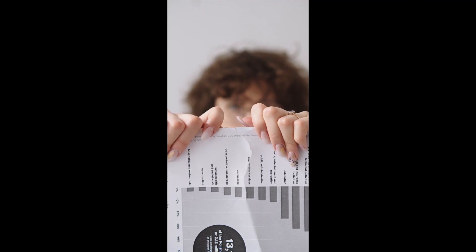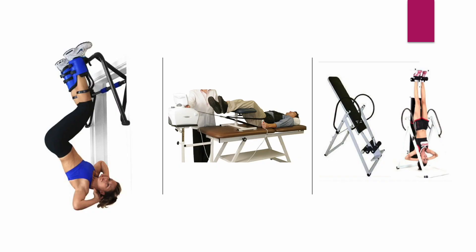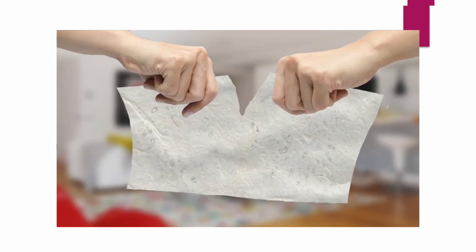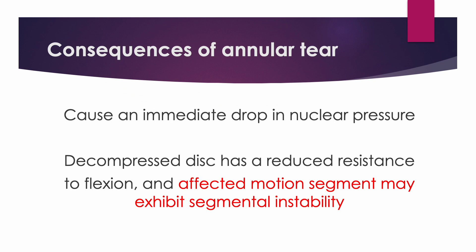Most patients who experience back pain once in a lifetime have a torn annulus. Mechanical lumbar traction is powerful enough to tear the injured posterior annulus further. Furthermore, the consequences of annular tear reduce nucleus pressure and lead to segmental instability.